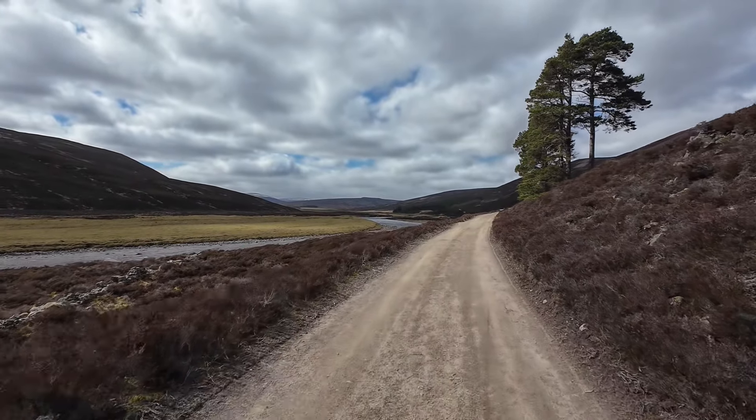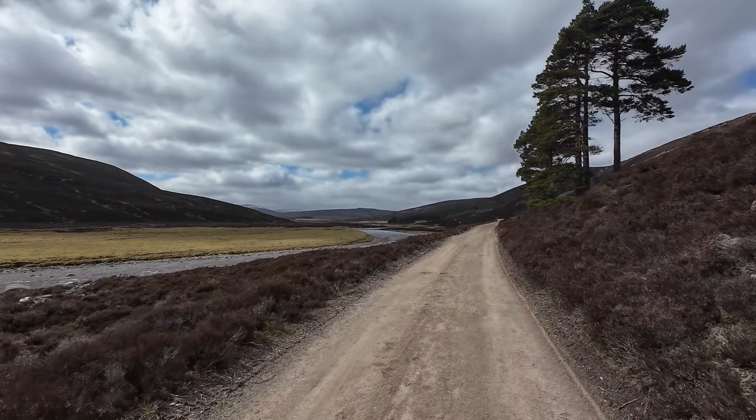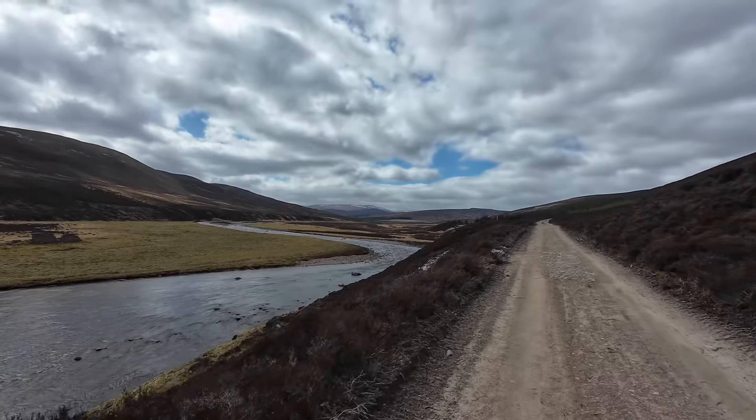This is the River Dee. Wow, it's so stunning. It already feels so remote.